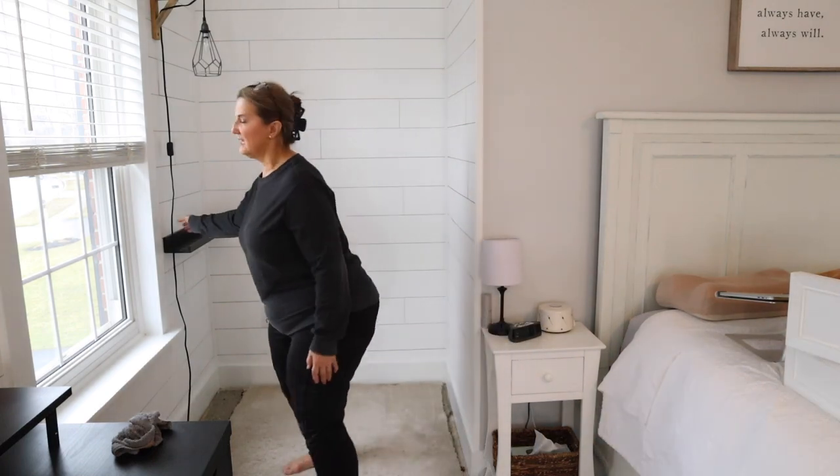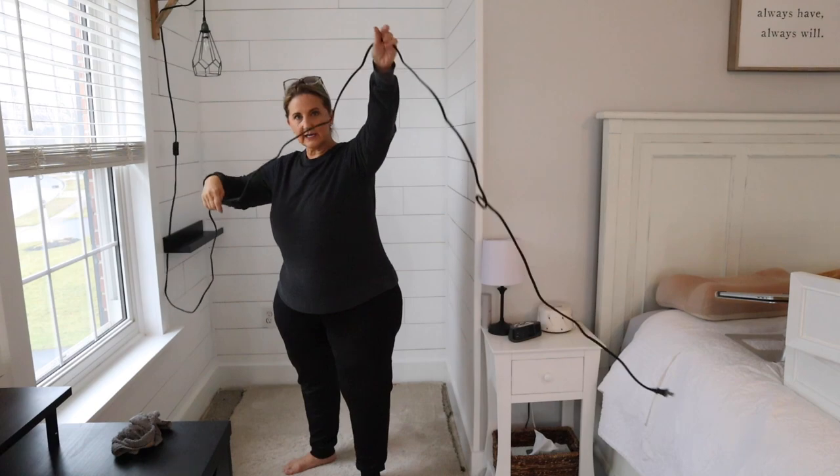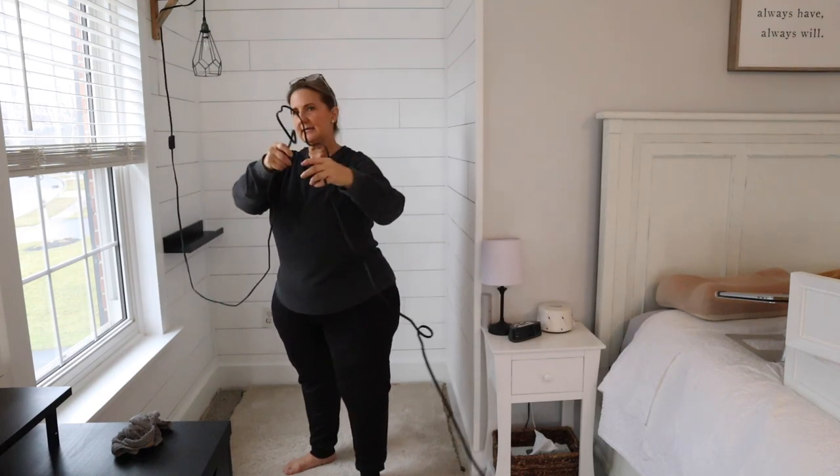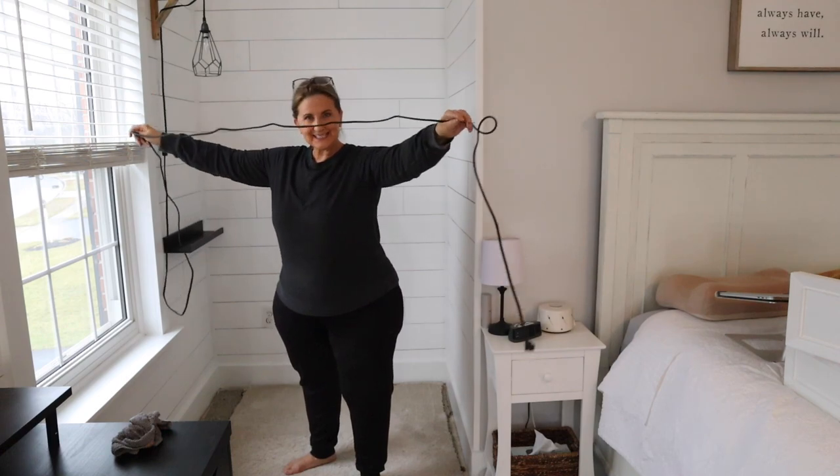I'm hoping that shelf can be used as a side table. I did buy a side table — I think I might return it, but we'll see if it will work. And can I just comment about the fact that this light has the longest cord known to man? Like, why is this so long?